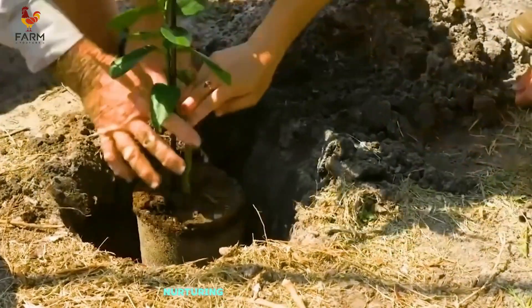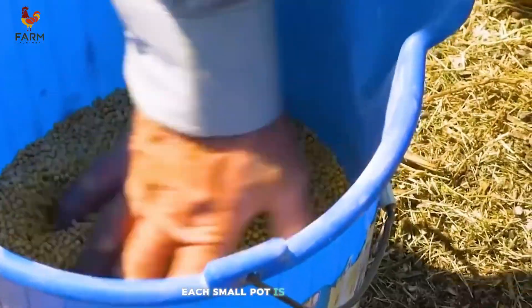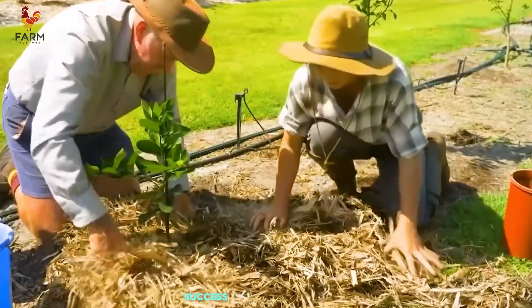Additionally, nurturing these young plants is a meticulous process. Each small pot is regularly watered and enriched with nutrients. This stage lays a solid foundation for the future success of the orange trees.